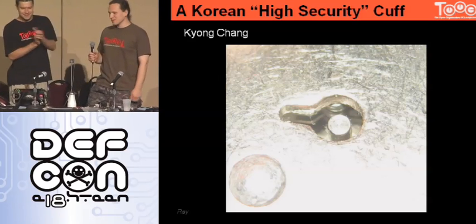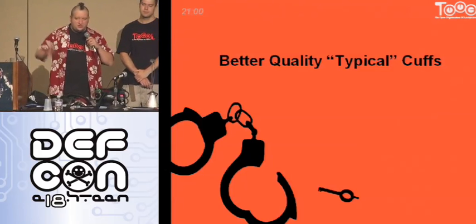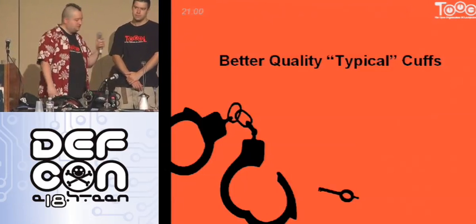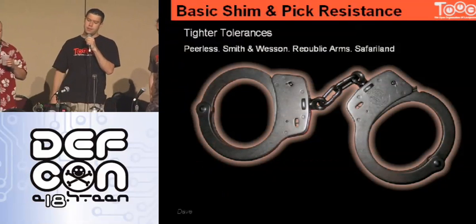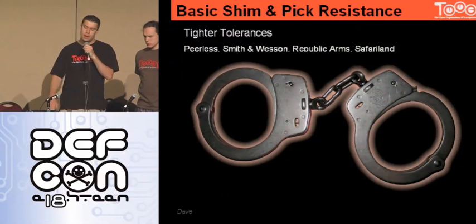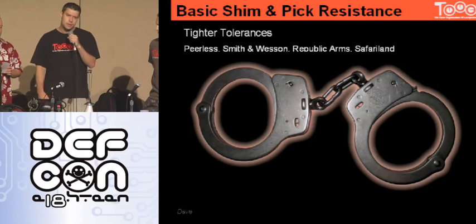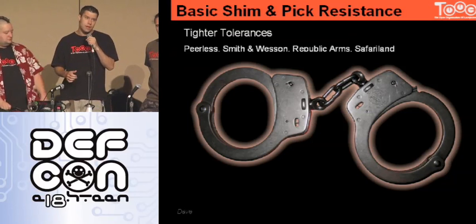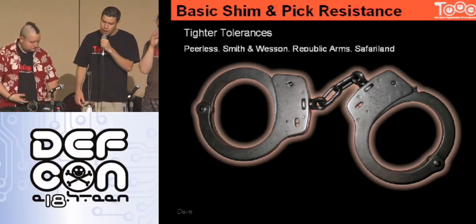We're very glad Ray made the journey over here to talk about some of this. So if all these techniques for having better cuffs kind of fail, how do police around here try to deal with wanting a better quality cuff? The two most common brands you're going to see in the US by far are Smith & Wesson and then Peerless—also pretty popular—along with Republic Arms and Safari Land. It all comes down to money: if you spend less on manufacturing, you're not going to get as high a quality product.